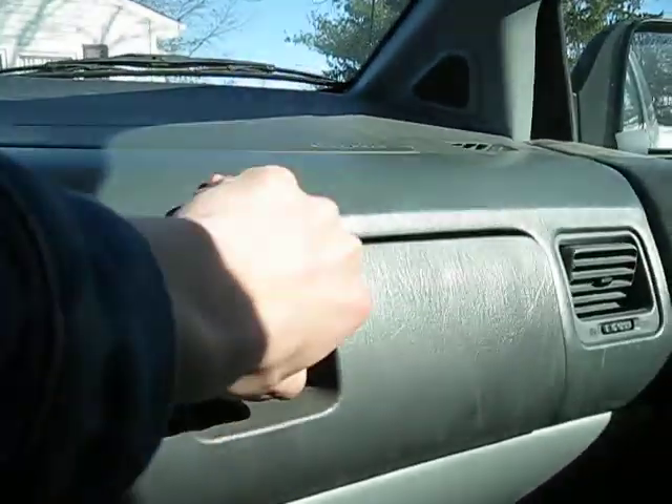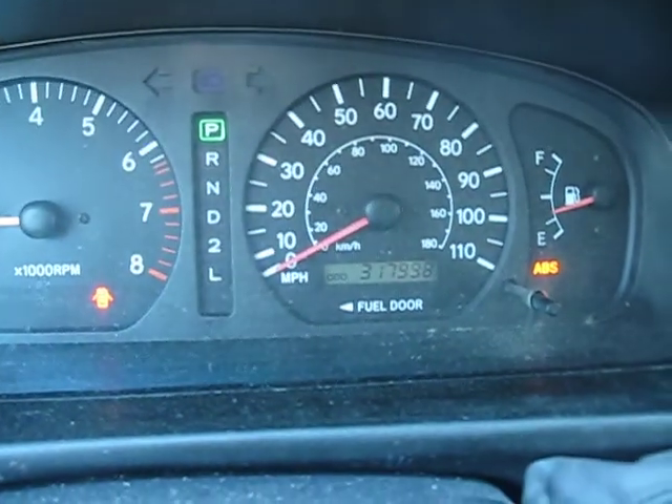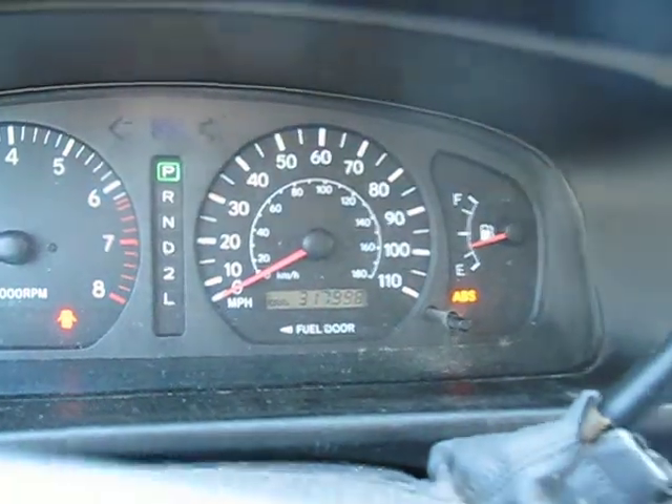Very reliable van. It has 317,998 miles on it.